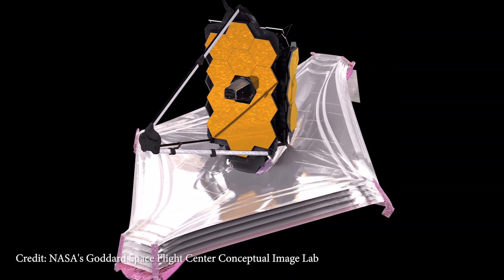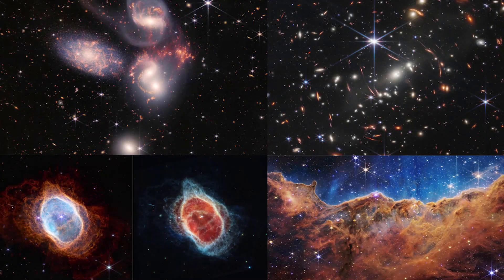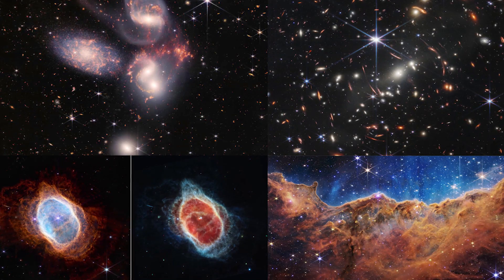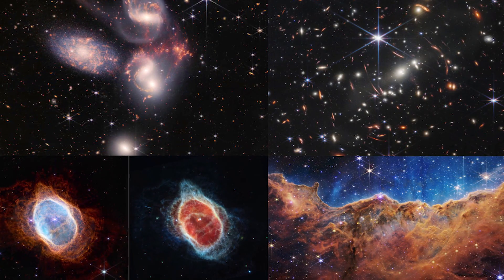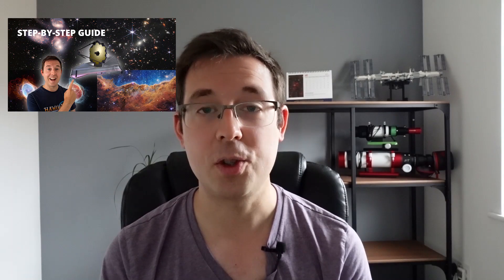Now unless you've been hiding in a cave for the last couple of weeks, you'll have no doubt seen that the James Webb Space Telescope has produced its first images and that data is available to download for free. I have a video on my YouTube channel that explains how to do that, and also a guide on my website — I'll leave a link in the description. And once I get a chance, I'll also release a video showing how to actually process the James Webb Space Telescope data yourself.